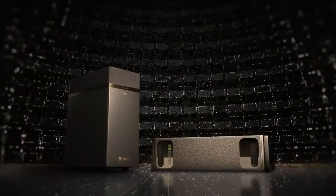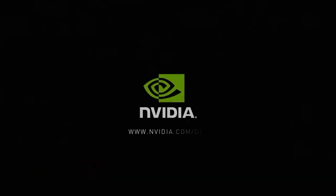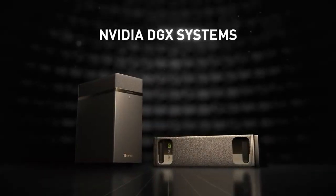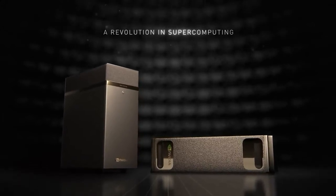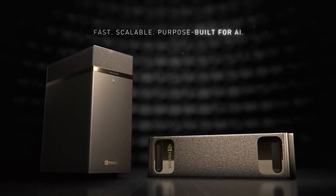It draws less than 120% of the power of a traditional workstation. Nvidia hopes these metrics will draw developers by the masses, as it outlined during its annual GTC conference. Available now for $69,000, the Nvidia DGX Station based on Volta is a clever, well-designed system that should be on every research professional's wish list.